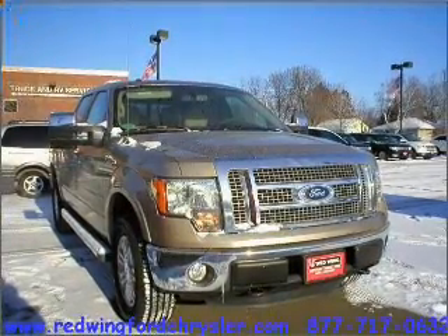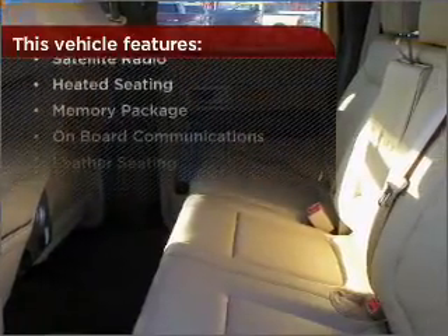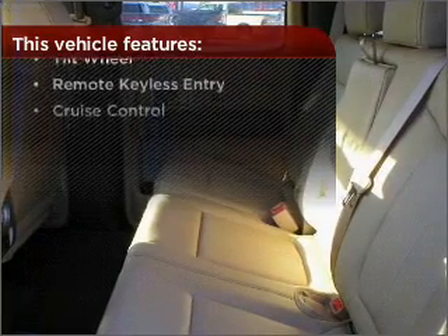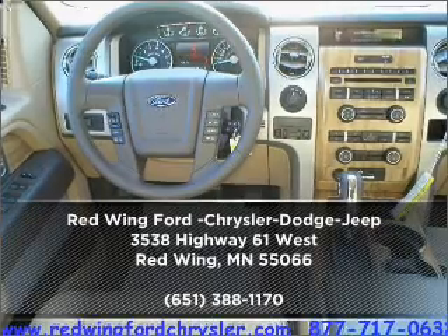Drive safer and more fuel efficient with the cruise control. And this vehicle comes with a great list of added features that take your driving experience to the next level. Contact us right away and schedule a test drive.